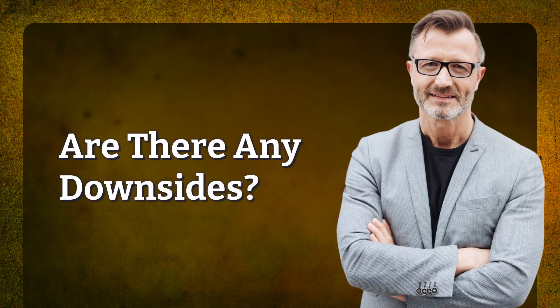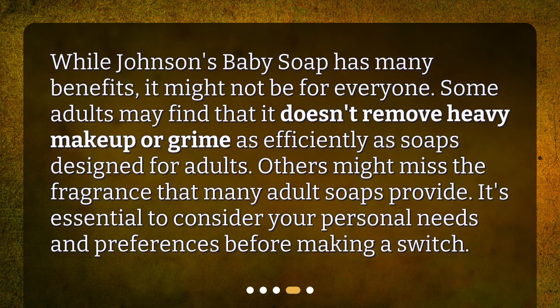Are there any downsides? While Johnson's Baby Soap has many benefits, it might not be for everyone. Some adults may find that it doesn't remove heavy makeup or grime as efficiently as soaps designed for adults. Others might miss the fragrance that many adult soaps provide. It's essential to consider your personal needs and preferences before making a switch.